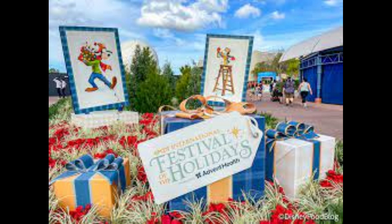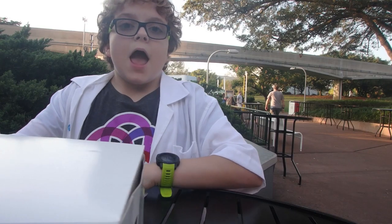Hey guys, it's Zoom Zoom here back with another video. This time we'll be doing Epcot International Festival of the Holidays presented by Advent Health, so let's get into it. First off, let's start with the donut box.